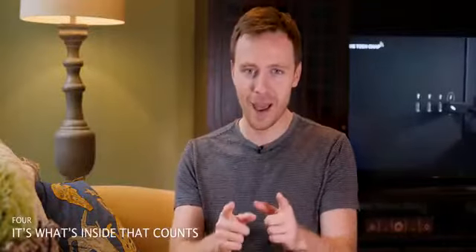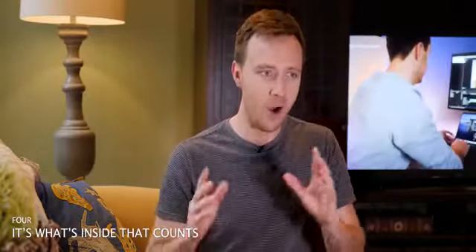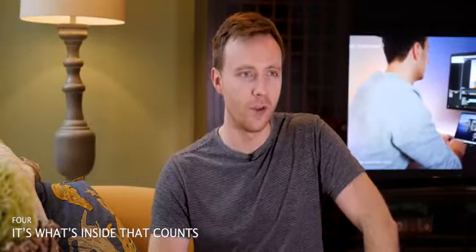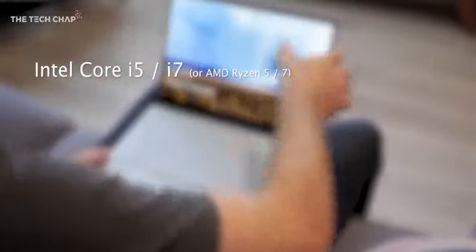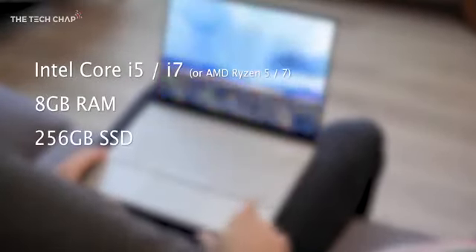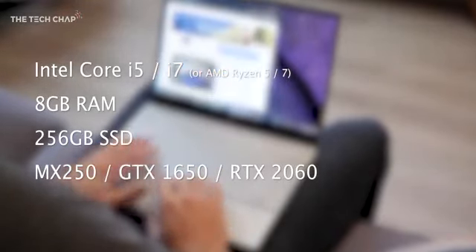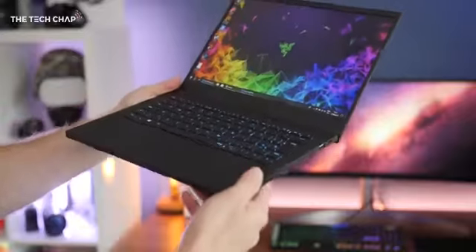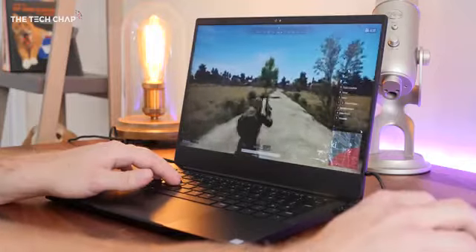Now let's talk about specs, and this is where things get a bit more technical. A basic guide would be to look for either an Intel i5 or i7 processor, 8GB of RAM, 256GB of SSD storage, and if you're doing more intense graphical work or gaming, a dedicated graphics card. That spec would be about right for most people, although the more RAM and storage the better, if you can afford it.